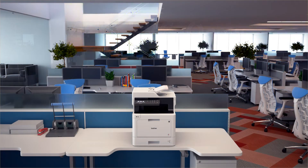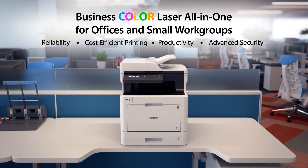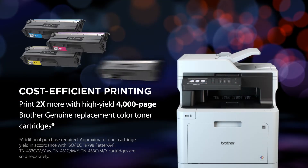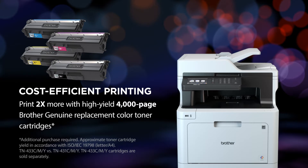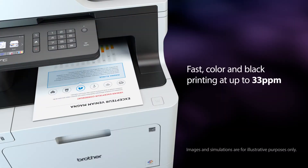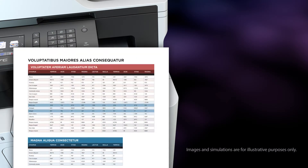Brother makes color printing easy and affordable for your business. Use Brother Genuine Replacement toner cartridges for cost-efficient output. Helps you spend less time waiting for documents and more time focusing on your business.